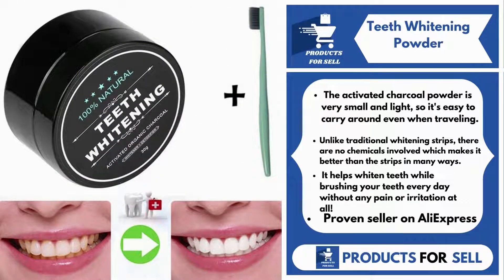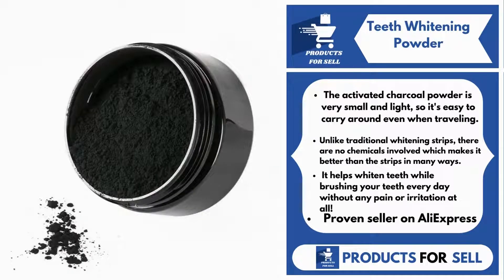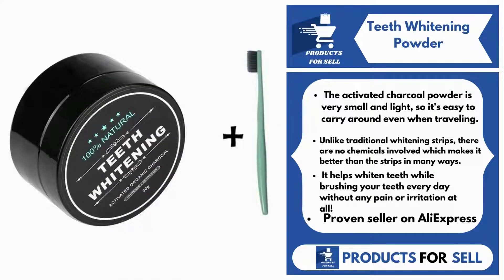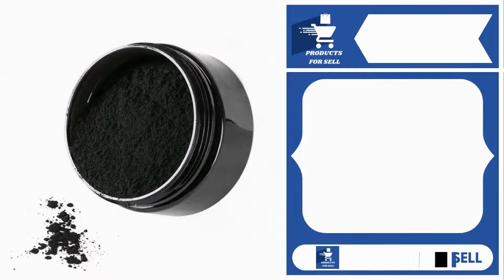Our next product is Teeth Whitening Powder. The activated charcoal powder is very small and light, so it's easy to carry around even when traveling. Unlike traditional whitening strips, there are no chemicals involved, which makes it better than the strips in many ways. It helps whiten teeth while brushing your teeth every day without any pain or irritation at all. Not only does it help whiten teeth, but also absorbs tooth stains and maintains its effect for a long time. It's a proven seller on AliExpress with many, many orders.